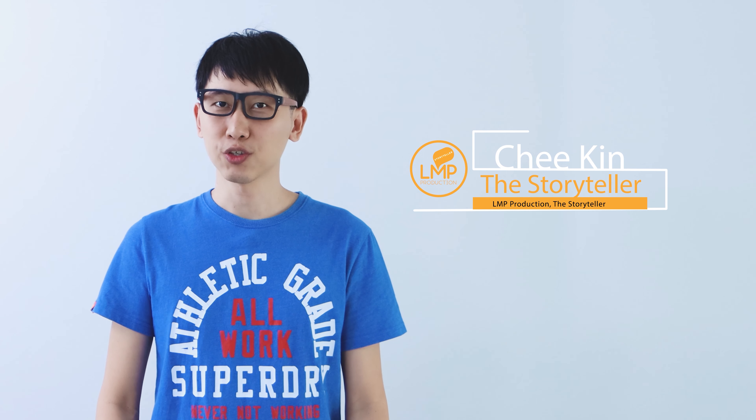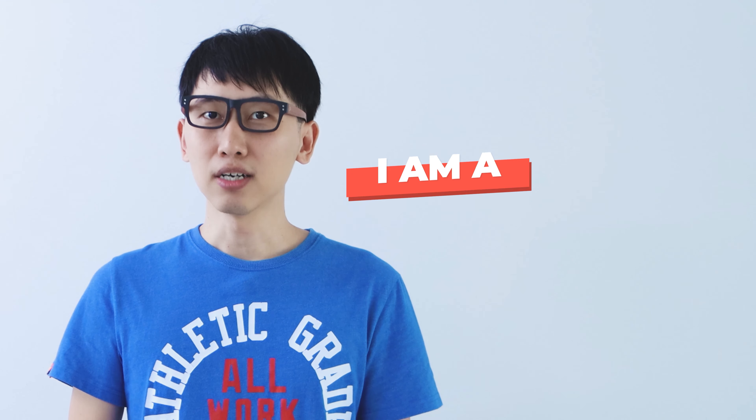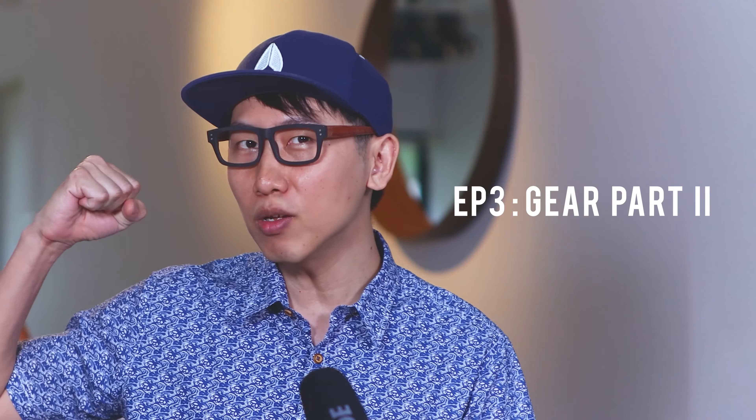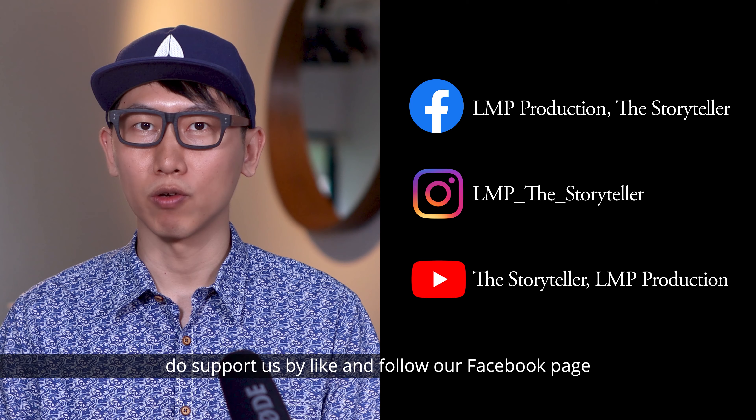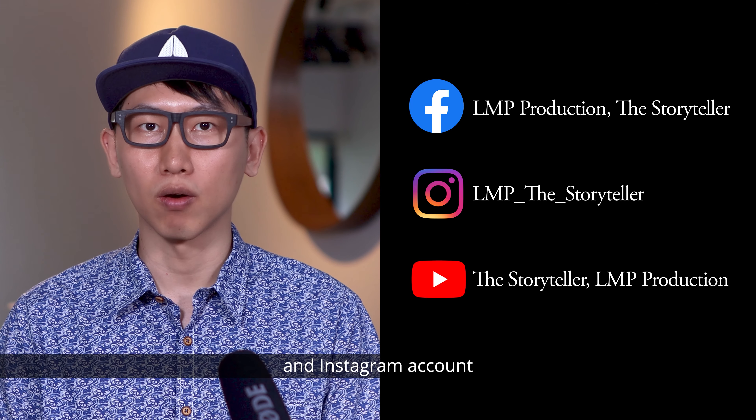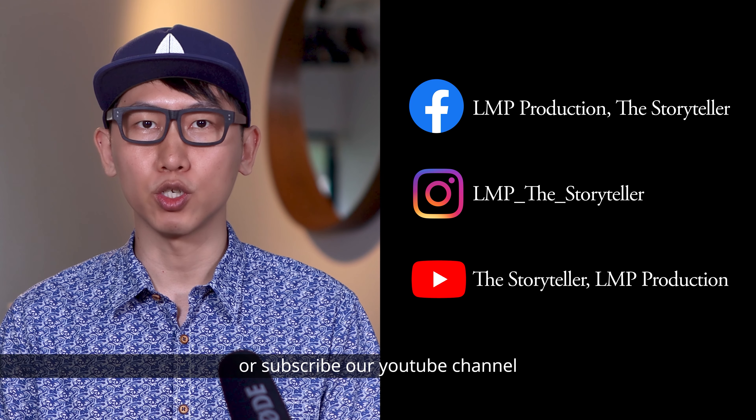Hi, my name is Cheek Geen, you can call me CK. If you like our contents, do support us by liking and following our Facebook page and Instagram account, or subscribe to our YouTube channel.